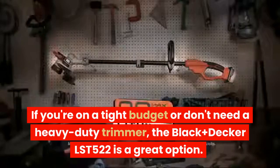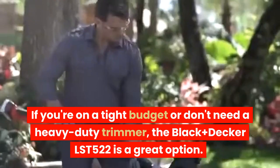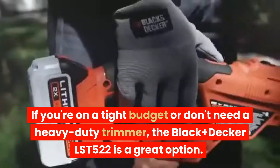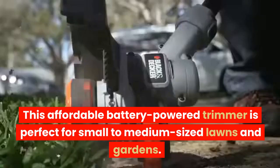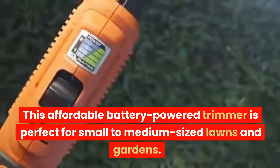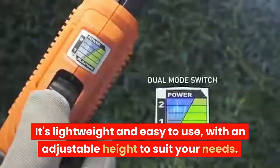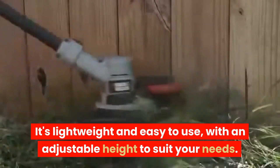If you're on a tight budget or don't need a heavy-duty trimmer, the Black & Decker LST522 is a great option. This affordable battery-powered trimmer is perfect for small to medium-sized lawns and gardens. It's lightweight and easy to use, with an adjustable height to suit your needs.